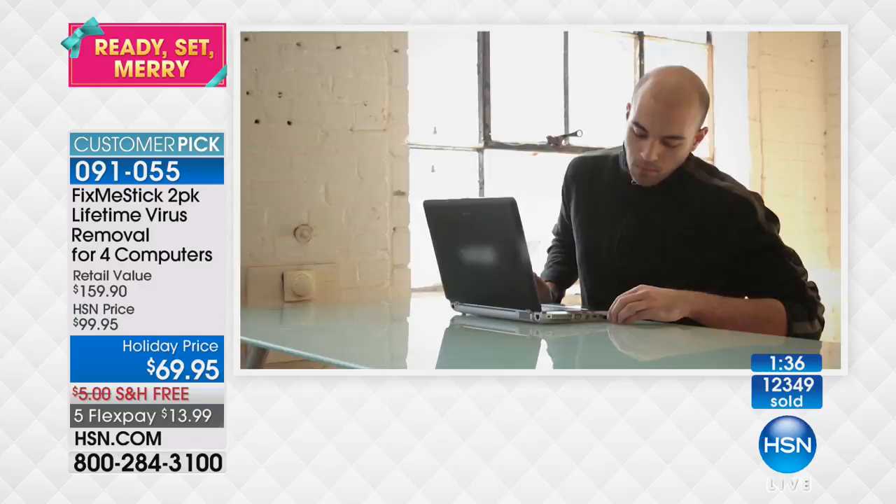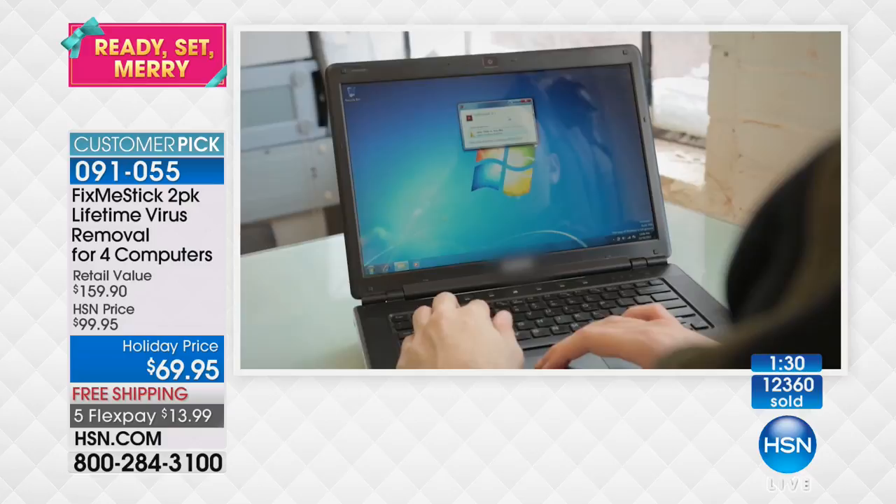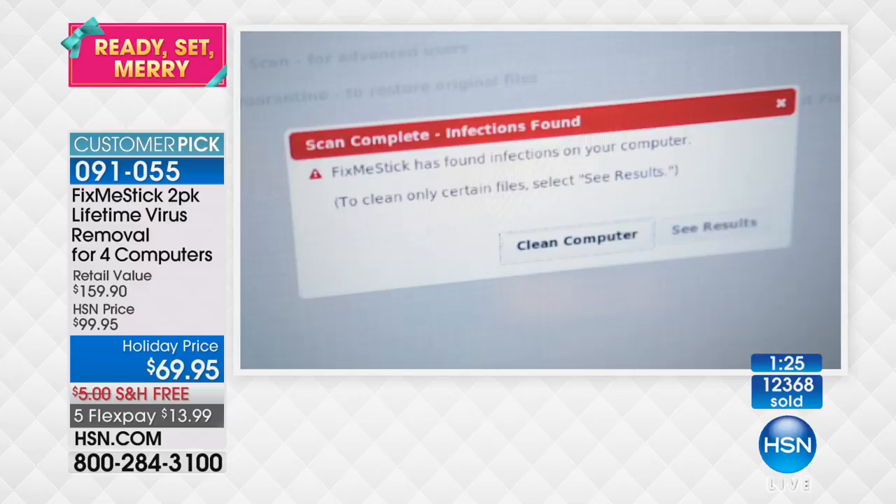It alleviates so much frustration because you're on your computer every single day. It's like brushing your teeth or washing your hair — it's a daily thing. You don't want to sit there and wait. Time is money. You want to get in, do what you do, and this makes it so easy.